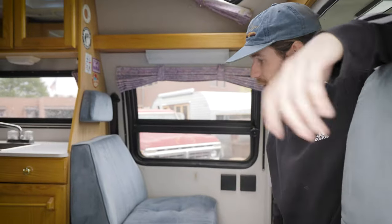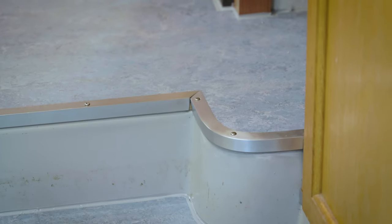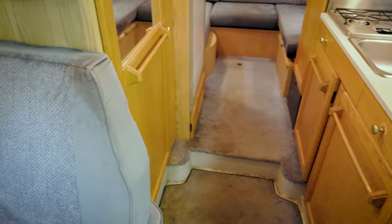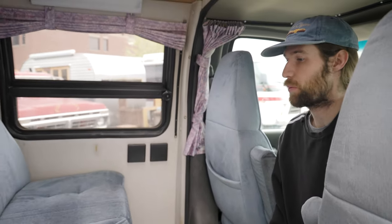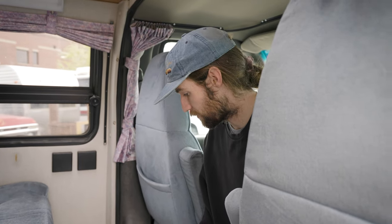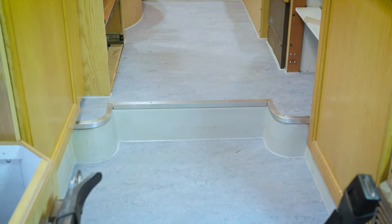Another thing we did is lay some nice floors in here — this is marmoleum flooring, as well as some custom trims, because they had carpet in here before, believe it or not. They didn't have any trim, so we had to go in and trim up all the edges. That was very laborious, and probably one of my favorite parts. There are some pretty intricate pieces in here.